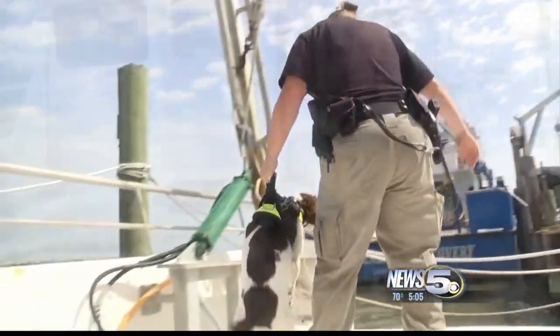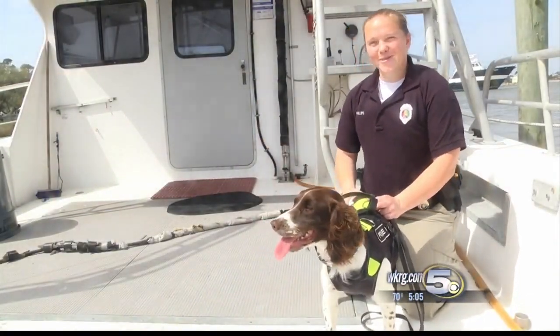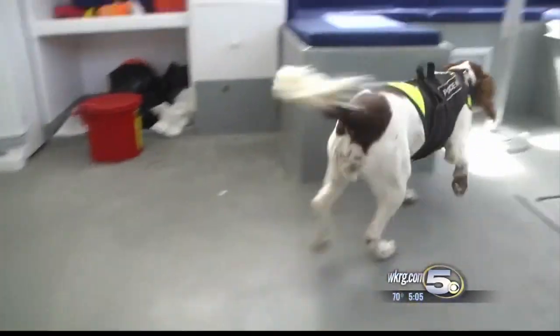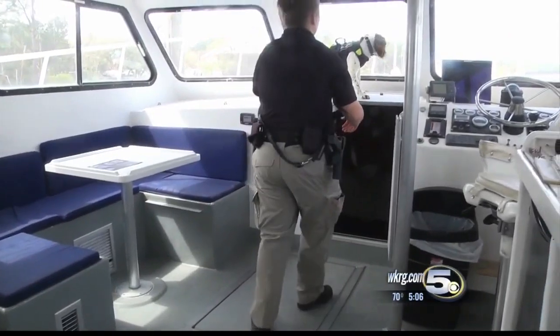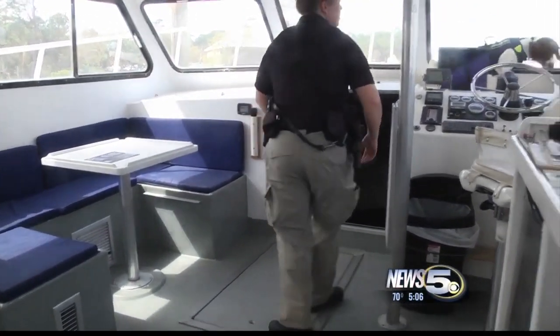"At first, people think that we're going to pull out a Belgian Malinois or a German Shepherd, and you see their face light up when they see one of the spaniels. Our goal is to not hold people up for very long, and we don't want to go through every person's boat and inconvenience them. The dogs speed that system up immensely."